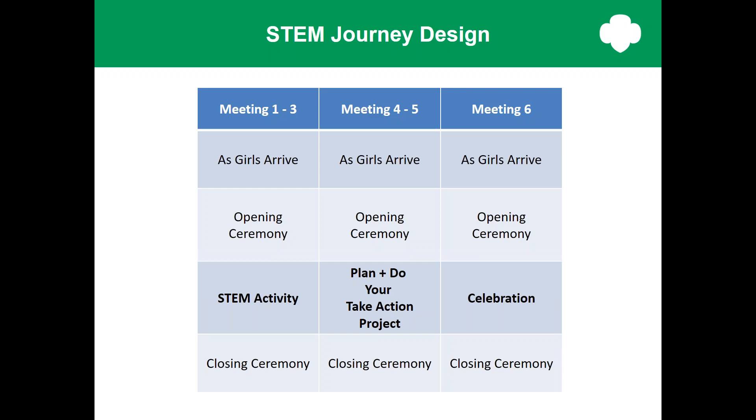The next two meetings have the same structure but they're focused on the Girls Take Action project. And finally, there's the Celebration meeting. These meetings were designed for the troop meeting model since it's the most common way that girls in kindergarten through fifth grade get together. However, it's a modular structure, so you can customize it to make it easier to deliver for you. For example, the three STEM meetings could be done in a day-long workshop or as part of a day camp. What's most important is making sure that the girls learn about engineering, do a take action project, and of course, have fun.